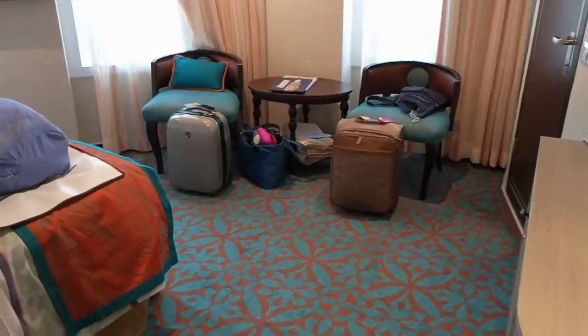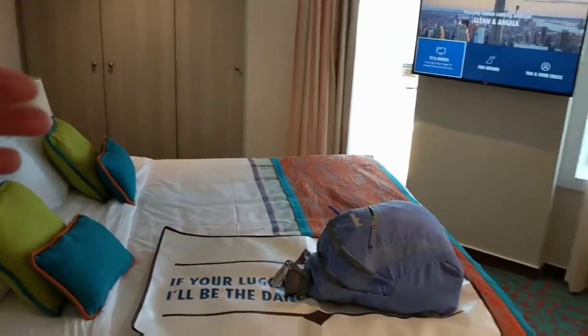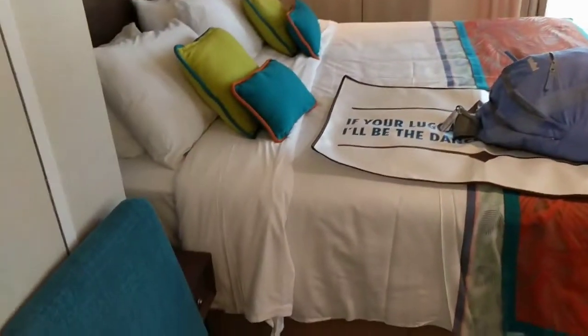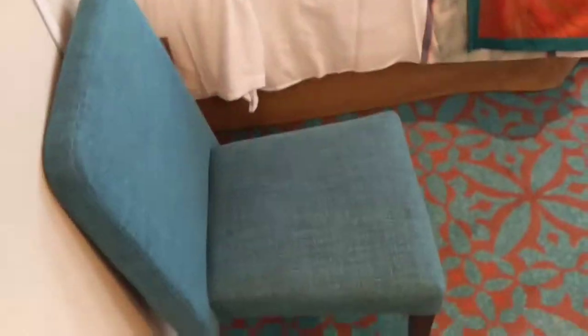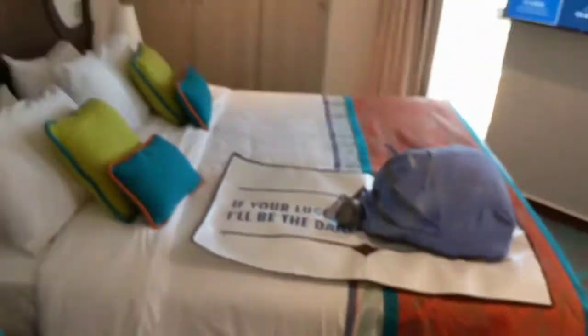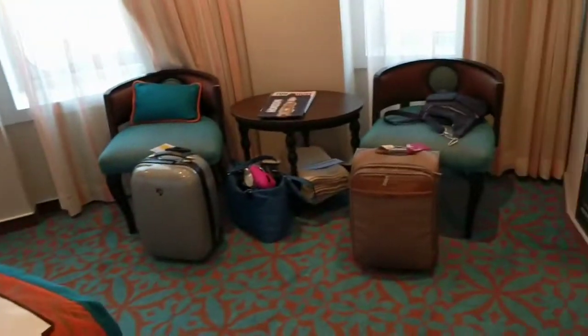Now that we've made our way in, here is the Havana Premium Balcony. You're going to need a card to turn on the electricity. You come in and you're on the corner, so it has kind of a rounded shape. You have a chair that you can pull up to the little desk and vanity, and then a large bed — this is two beds pushed together — and two sitting chairs.